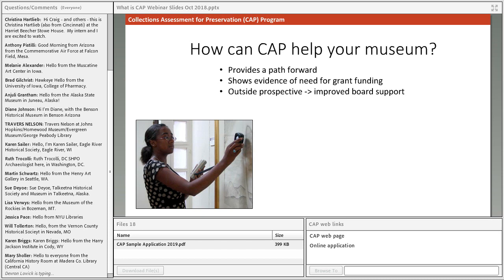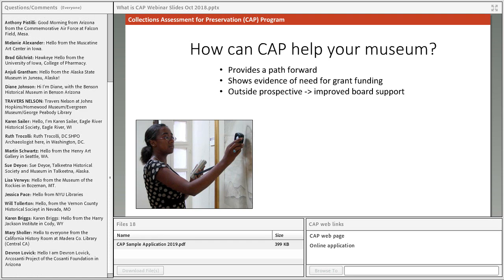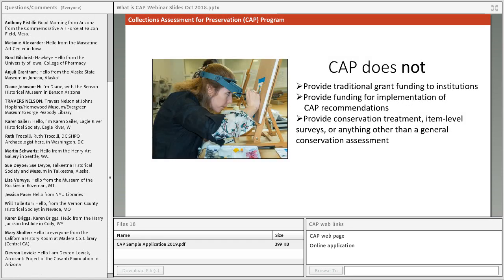Having an outside perspective can also be valuable in drawing the attention of your board, other leadership, and community partners to collections care concerns, and help engage them to create a sense of momentum for addressing those concerns. It's also important to clarify what CAP is not: CAP does not provide grant funding for collections care or implementing CAP findings, and it does not provide individual conservation treatments or object-by-object surveys. It's meant to be a broader, bird's-eye overview that emphasizes preventative conservation.